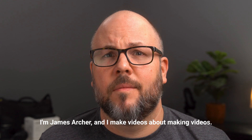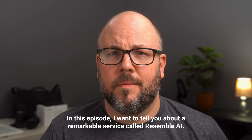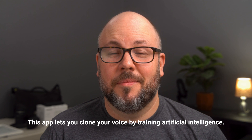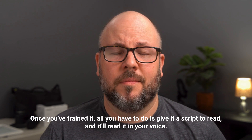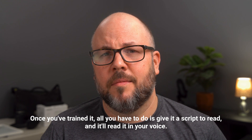I'm James Archer and I make videos about making videos. In this episode, I wanted to tell you about a remarkable service called Resemble. This app lets you clone your voice by training artificial intelligence. Once you've trained it, all you have to do is give it a script to read and it'll read it in your voice.